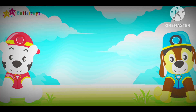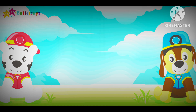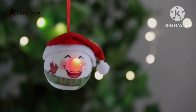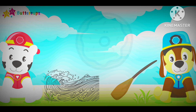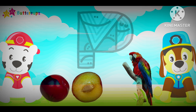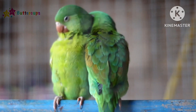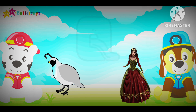M for Man and M for Monkey. M-M-M-M-M-M-M-M.